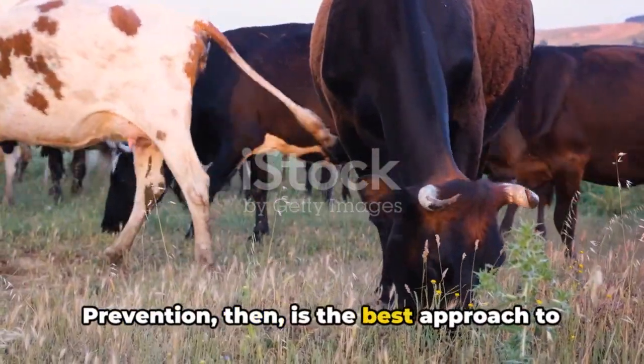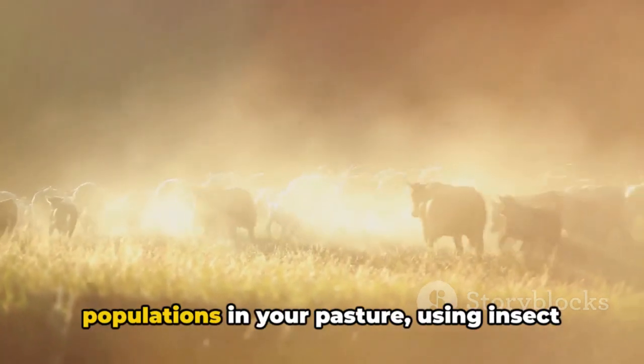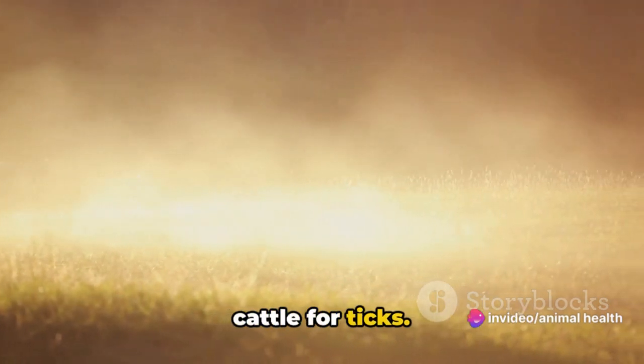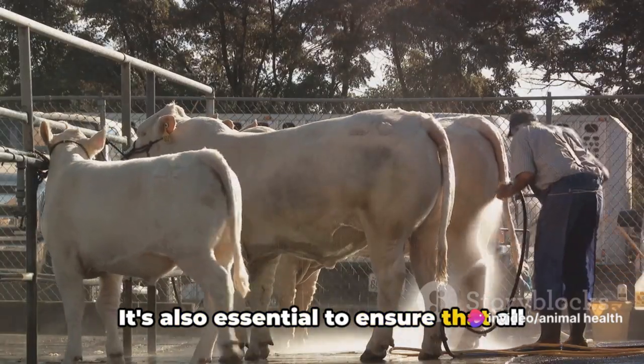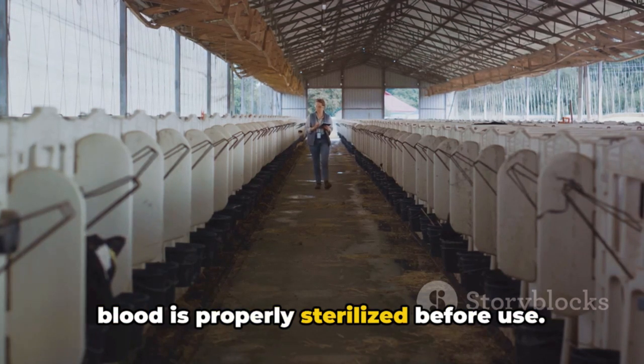Prevention is the best approach to protect your herd. This can include controlling tick populations in your pasture, using insect repellents, and regularly checking your cattle for ticks. It's also essential to ensure that all equipment that may come into contact with blood is properly sterilized before use.